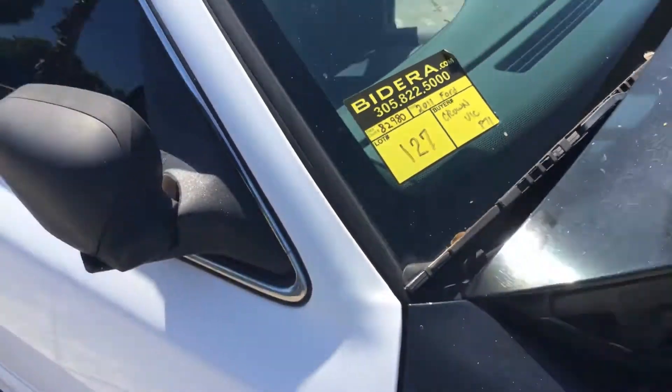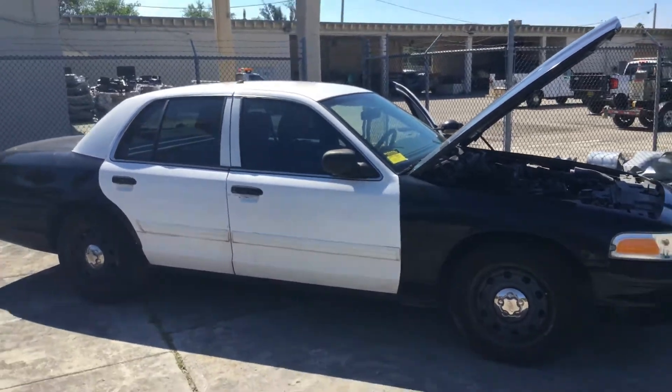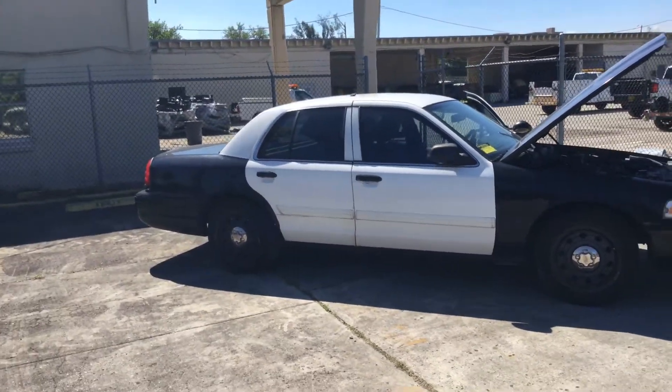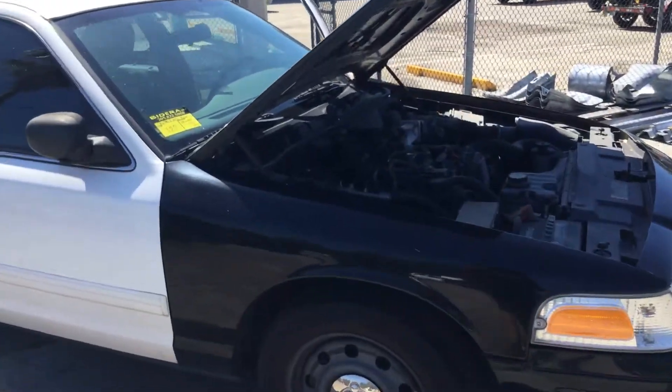Lot number 127. This is a 2011 Ford Crown Victoria Police Interceptor. This one's got low miles — only 82,000 miles.